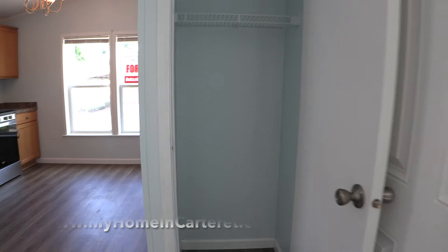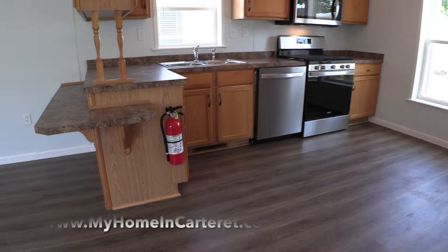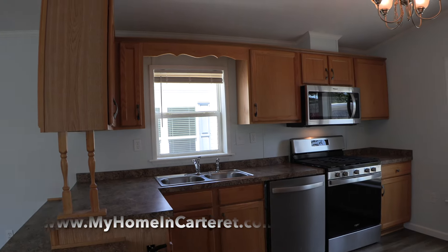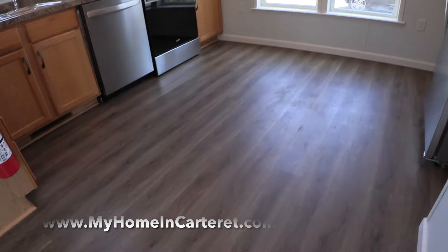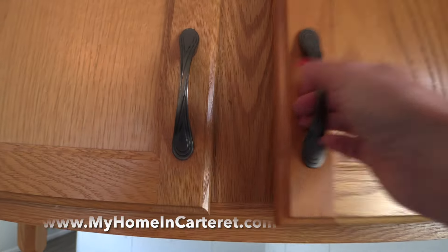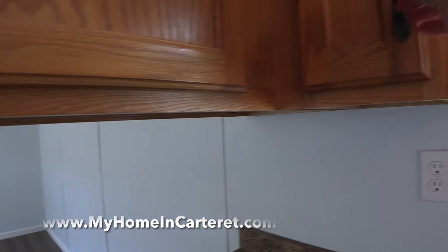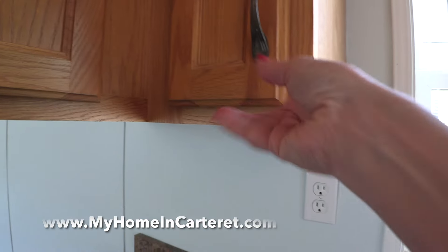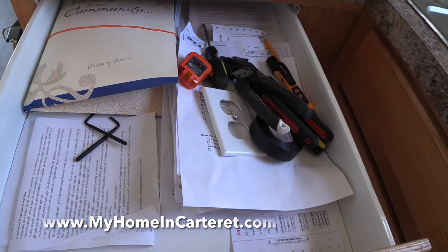Here's the coat closet right next to the front door — we painted inside there as well, which wasn't done in the previous video. The previous video also did not show the appliances out of their new boxes. Here you can see a new dishwasher, a new stove-oven combination, a new microwave, and a new refrigerator. There's plenty of room for a table. You can see the laminate countertop and the double bowl sink. These are all wood cabinets — this house is a Pine Grove, so it's Energy Star certified. All the shelving is adjustable.